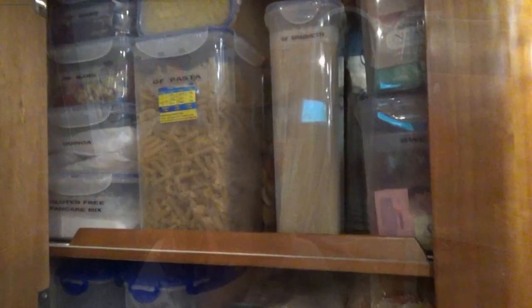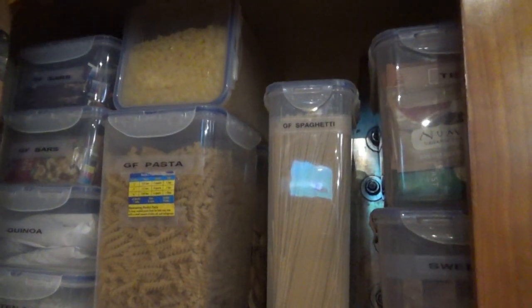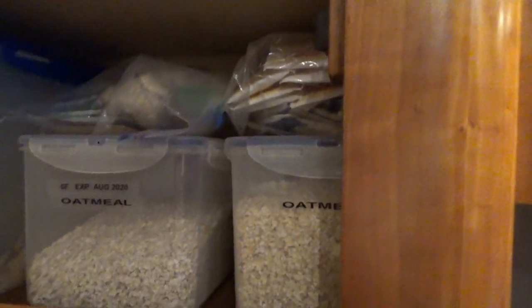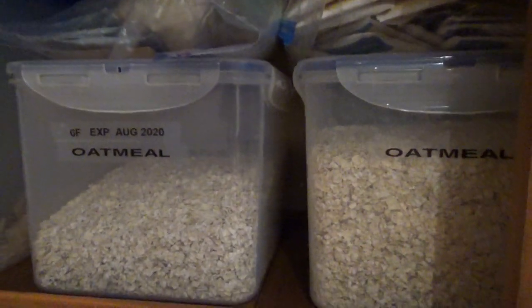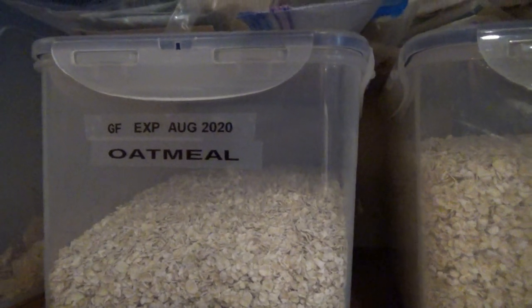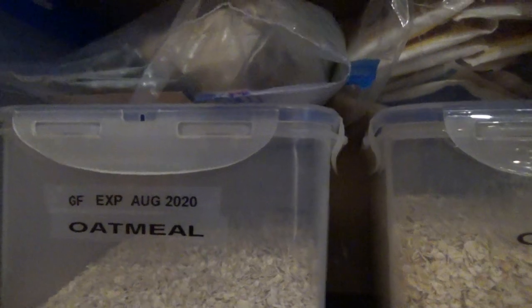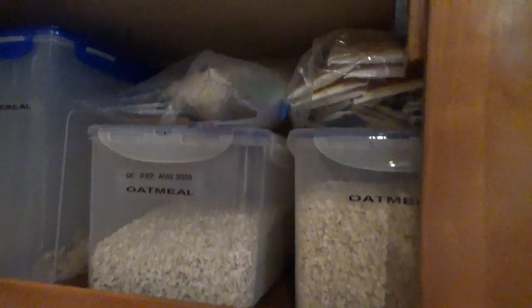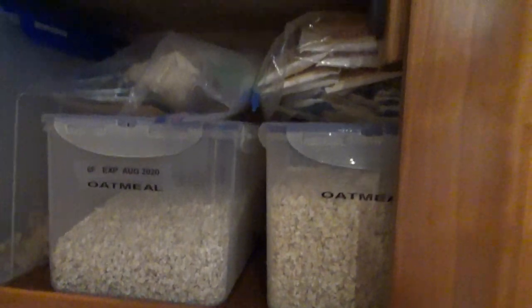Let's take a look at the galley. First up is my dry goods. I have things labeled with expiration dates — that way I know when something expires. For the oatmeal, I put bay leaves in there, which is supposed to ward off any weevils and that type of thing. The containers that everything is in, besides Ziploc bags, are airtight. They're called Lock and Lock — we got them on Amazon. Bugs cannot get in, they're airtight, and moisture does not get in. It keeps your food a little bit fresher.